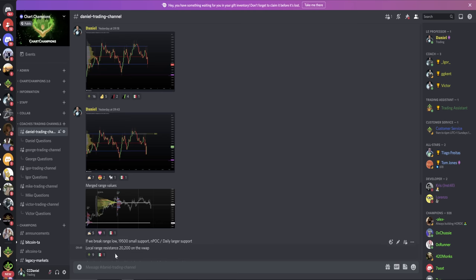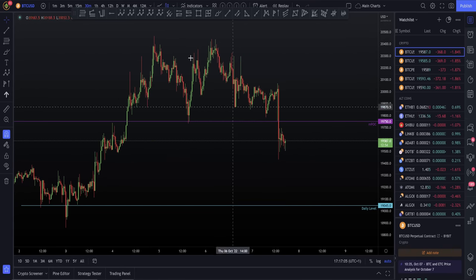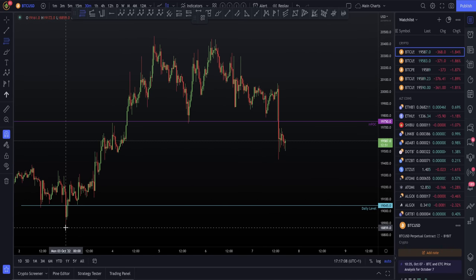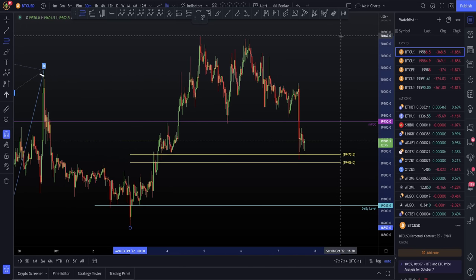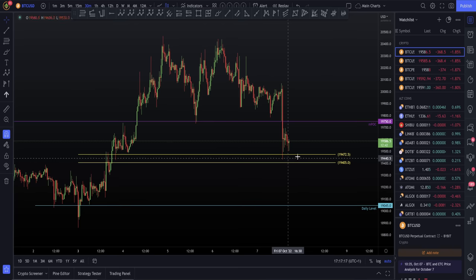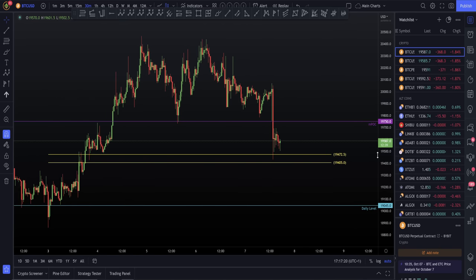Now let me explain why I gave $19,500 as our local support. When we pull our Fibonacci from the last major low — from the top of our D pivot — and move it up to the high, we can see we've come into the CC around $19,500. So this is our local support. We don't really want to be shorting support, but this is it. There's also a HVN here, so we've got some volume and the CC itself. The larger support to the downside is the daily $19,150 triangle target.